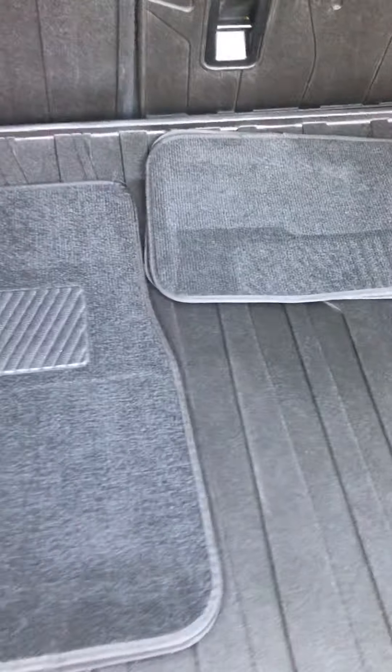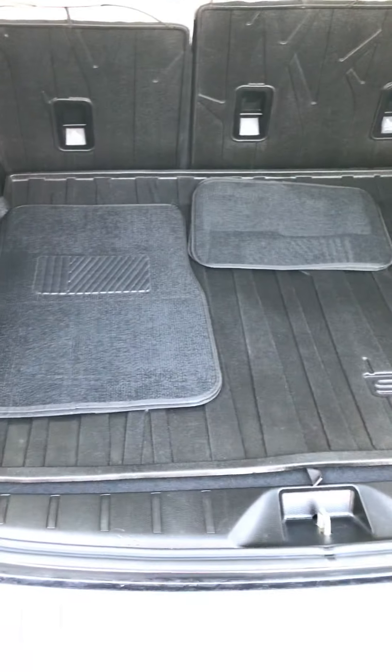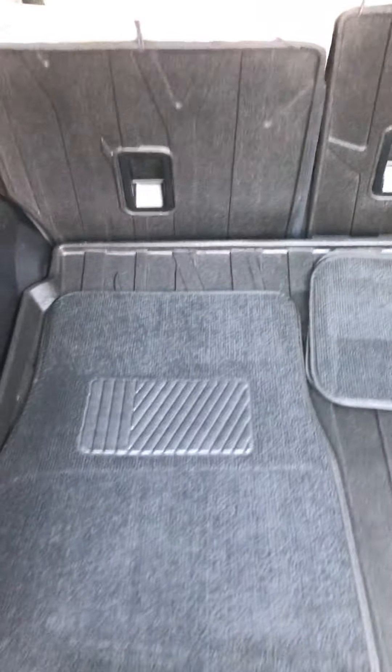It's got the cargo mat in the back with storage space underneath. As you can see in the photos on our website, the seats fold flat. It also has a 12-volt plug back there, which is convenient as well.